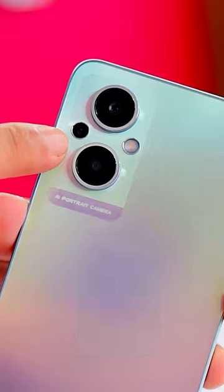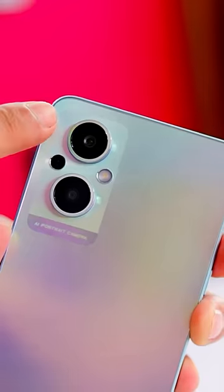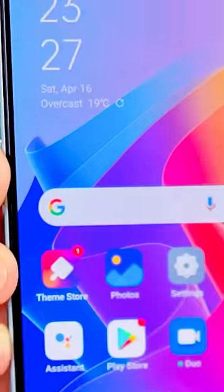It has two large cameras and a small camera. This is a 64-megapixel AI portrait camera. Front is 16-megapixel.